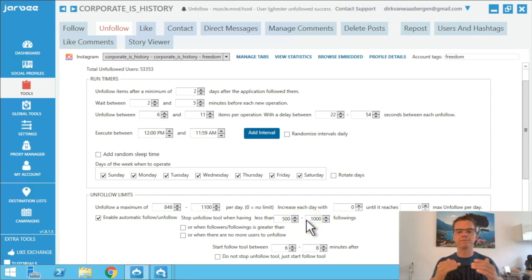So what this does: I follow for one day, then the tool reaches 2,500 to 3,000, and then it automatically stops following and starts unfollowing. So you do not have following and unfollowing happening at the same time. I recommend this if you have certain accounts that keep getting phone verifications or email verifications.